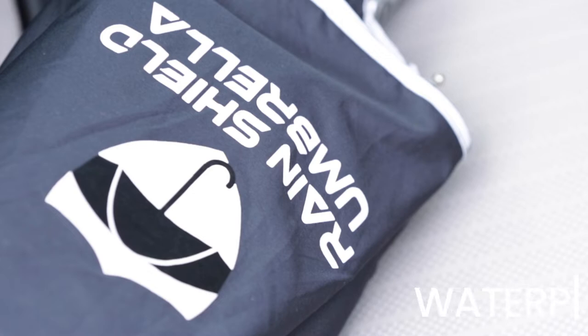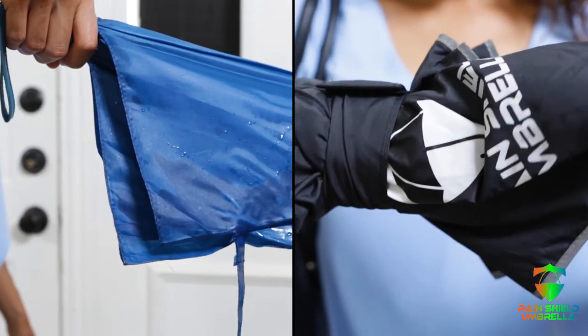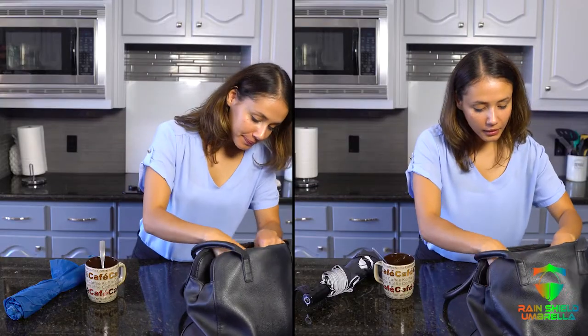This technology and the umbrella's functional cloth imported from Japan work together to ensure that your RainShield will always look brand new and always stay dry. In fact, the cloth doesn't retain any moisture.